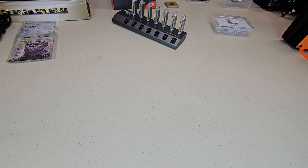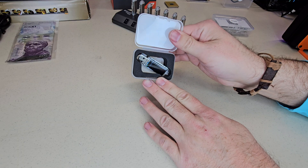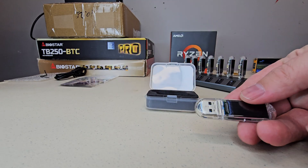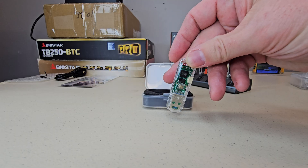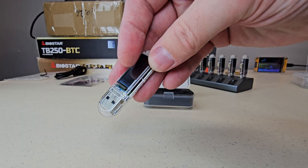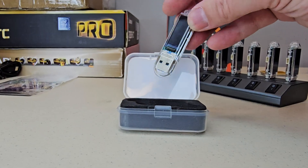Now we'll switch to something fun and tiny — a USB Nerdminer style Bitcoin solo miner, which is designed more as a lottery ticket and a learning tool than a profit machine. These small USB Nerdminers typically hash at around 70 kilohash per second while using under one watt of power, which makes them perfect to plug into any USB port, watch the stats, and learn how solo mining works with almost no impact on your electric bill.